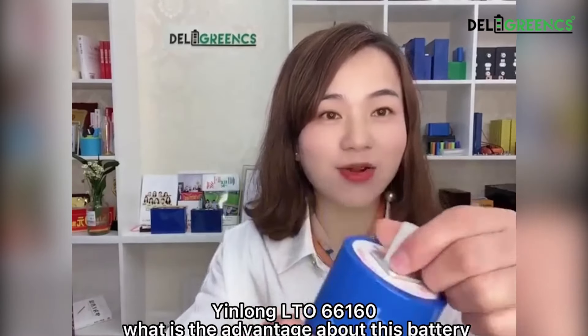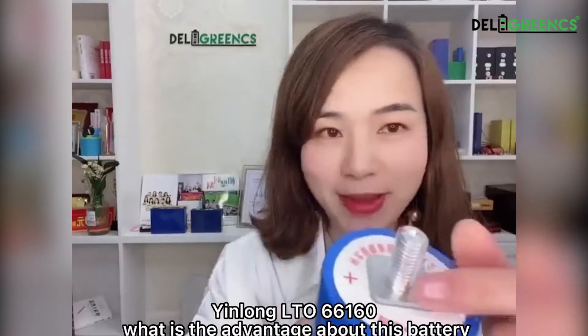Hello, LTO66160. What is the advantage about this battery? Let me show you.